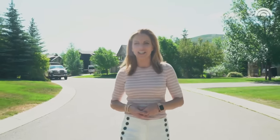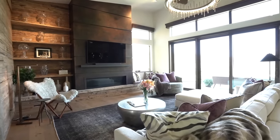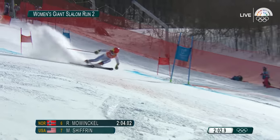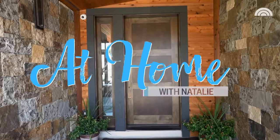Hello and welcome to At Home with Natalie, where we visit some of our favorite people's favorite places. Today we're visiting the brand new home of one of the world's best skiers, Mikayla Schifrin, here in gorgeous Edwards, Colorado. You know her for all her accomplishments on the slopes, but today we're going to get a look at what her life looks like off the slopes. Let's go ring that brand new doorbell.